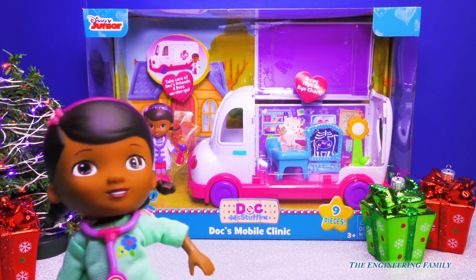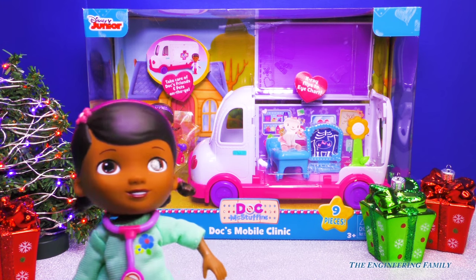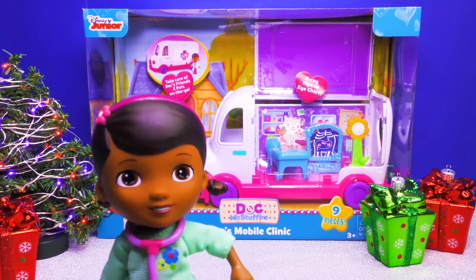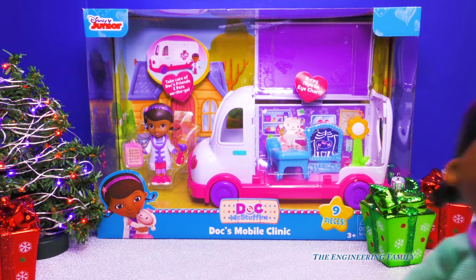Hi Doc. Hi Engineering Family. I just love my new gift. Can we open it? Can we open it please? Okay, let's go! Yes! Woo hoo hoo! I love Christmas!